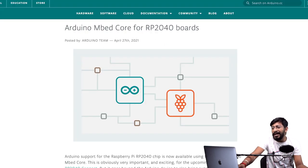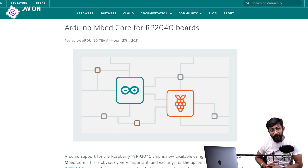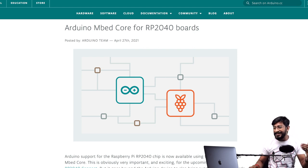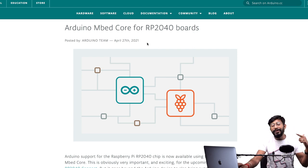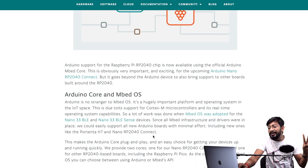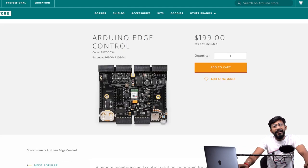The next update is from Arduino, which I already posted on Instagram — Arduino now supports the Raspberry Pi Pico, or more generally the RP2040. In my Raspberry Pi Pico video I mentioned it wasn't compatible with Arduino, but that's no longer the case. The Arduino core for RP2040 boards is out, so it will support the Raspberry Pi Pico as well as the upcoming Arduino Nano RP2040. Now we can program the Pico using the Arduino IDE.